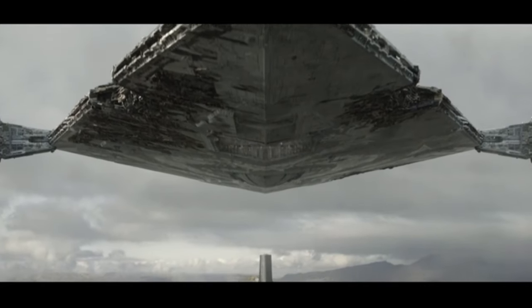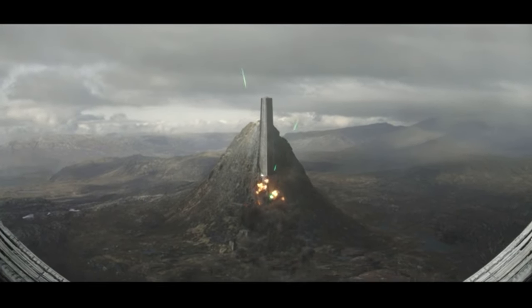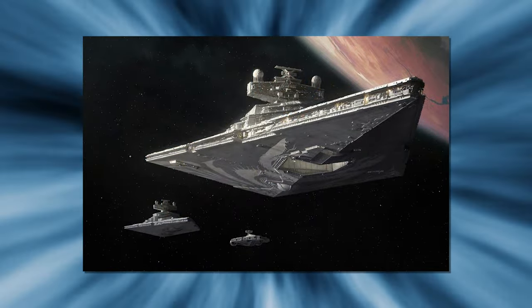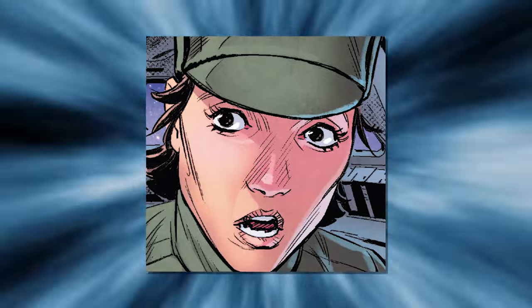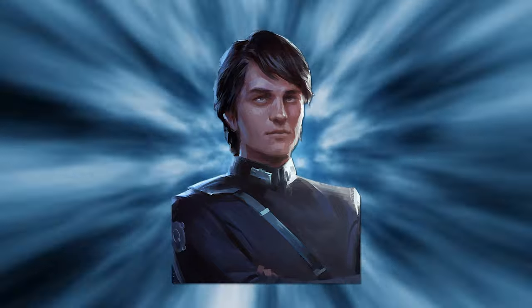Thrawn quickly put the ship to work, using it to quell early uprisings and hunt down early rebel leaders. One of the biggest operations of their early days was the Battle of Bodejeff, where the governor declared the planet independent from the Empire and the Chimera was among the ships dispatched to reclaim it. After this battle, Thrawn was promoted to the rank of Admiral and placed in charge of the 96th Task Force. He kept the Chimera as his flagship. His former First Officer, Caren Farrow, was promoted to the Chimera's captain, and his friend and protege, Eli Vanto, became its new First Officer.